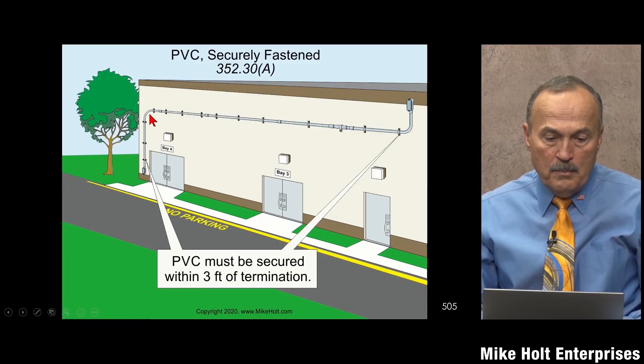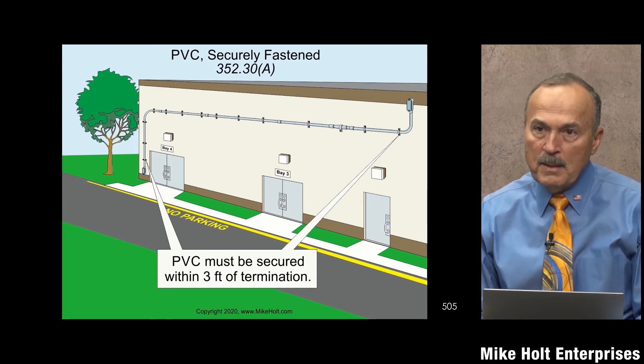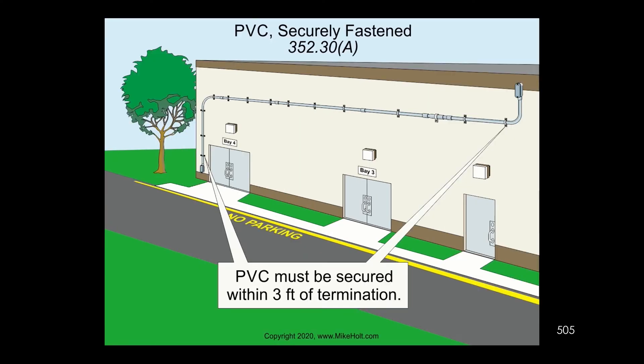Let's assume this run is 20 feet with an elbow at the top. You might say that elbow is not securely fastened, so you don't need an expansion fitting because the elbow is moving back and forth. All I'm asking is that we understand what the code says — then the authority having jurisdiction makes a decision. I want you to have the tools to understand it. I'm not acting like I've always done this correctly myself.